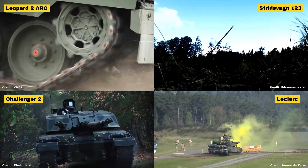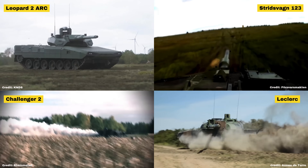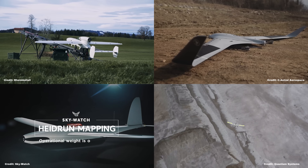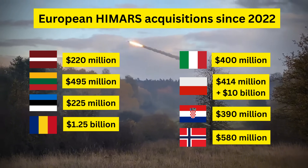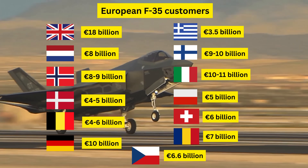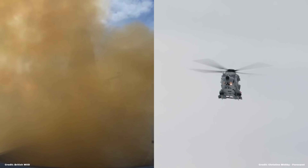Over the past month, we've explored Europe's robust military capabilities and technologies, illustrating that it is more than capable of self-reliance. We've also delved into the significant economic consequences for the US should it lose Europe's 500 million inhabitants as a military export market. Today, we dive deeper into the naval domain, focusing on the critical systems not covered in last week's episode on surface ships.